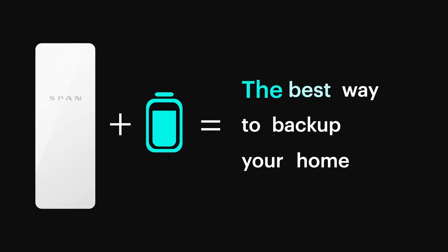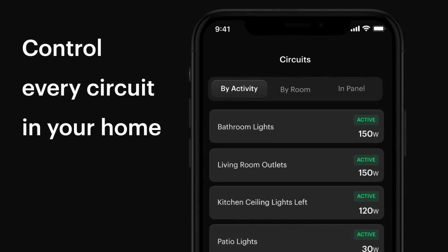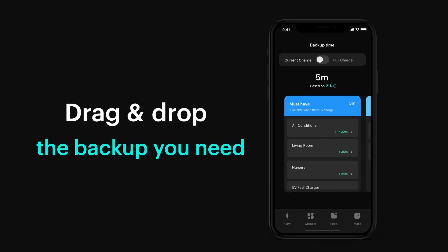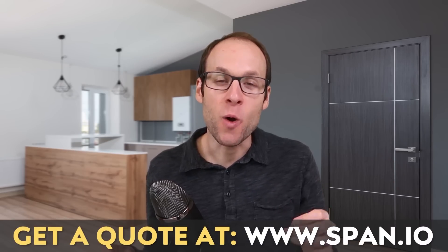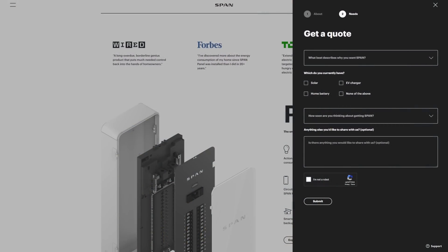Integration with Enphase is coming soon. SPAN allows you to remotely monitor and track your energy usage and prioritize which circuits get power during a power outage with real-time control, thus eliminating the need for a separate Critical Loads Panel. To find out more and get a quote for your particular situation, go over to span.io or click the link in the video description, and when you fill out that form make sure you let SPAN know that John from CleanerWatt sent you.